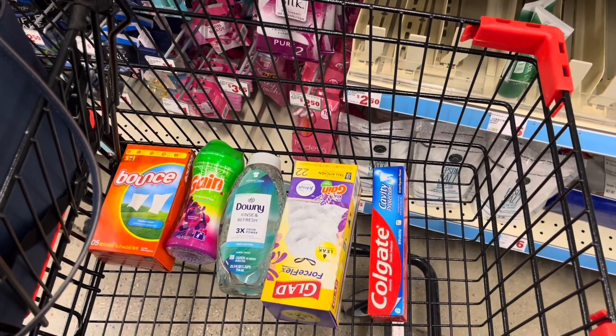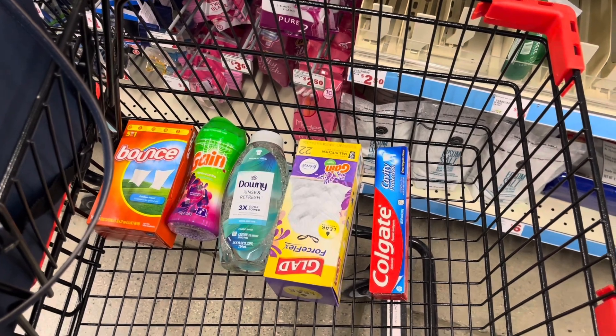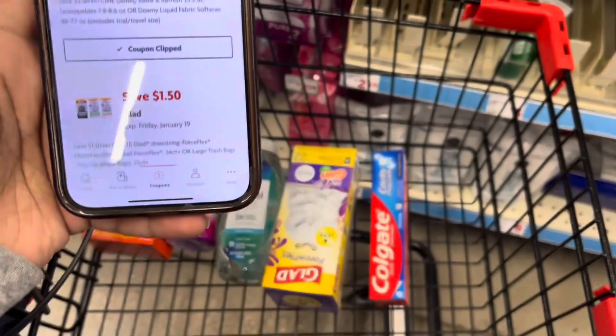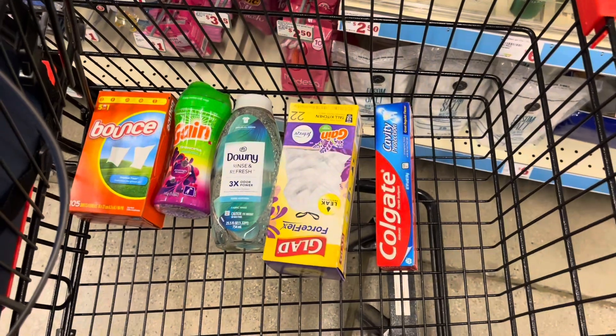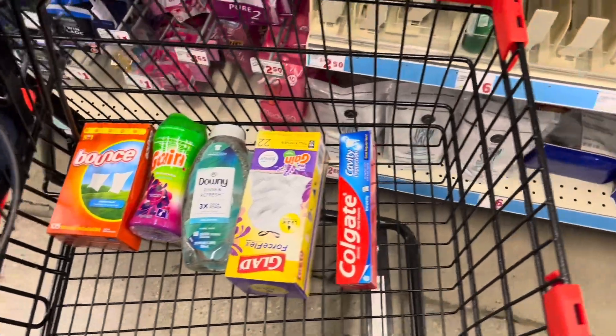Let's subtract: $5 off $25, $1.50 off Bounce dryer sheets, $1 off Gain Fireworks, $2 off Downy Rinse and Refresh, $1.50 off trash bags, and $1.50 off toothpaste. We're at $12.95! I had a brain fart on whether it was $1.50 or $1 off trash bags — it's $1.50. $12.95 for all of that is not bad at all.